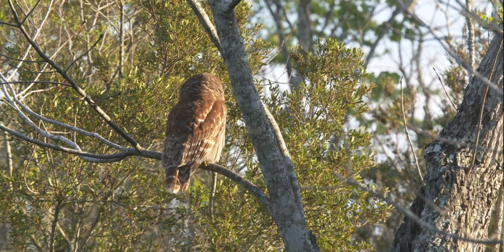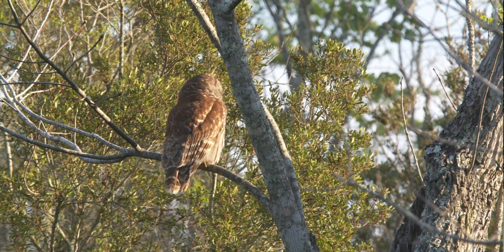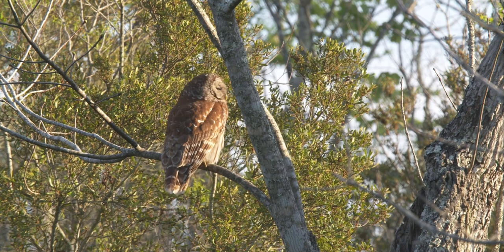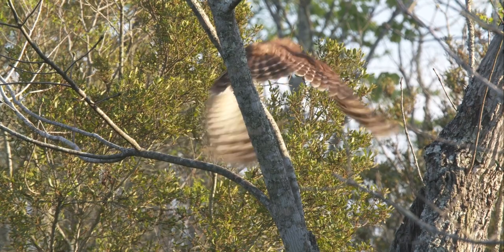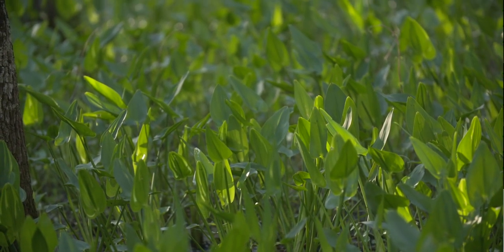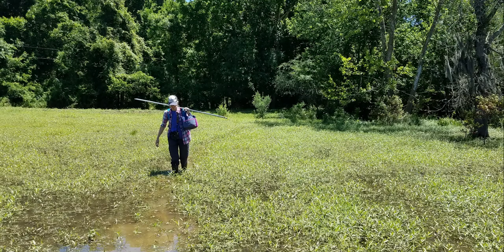My introduction to wildlife biology was really during my undergrad. I didn't know any wildlife biologists as a kid, but my interest was certainly always animals initially, and I was on a vet track. Then I entered my undergrad, and when I took my first ecology class and learned more about population ecology, that's when I got turned on to wildlife biology and immediately changed courses.